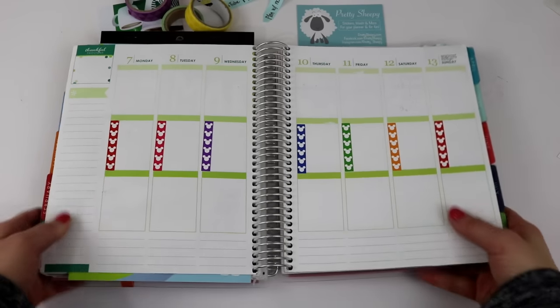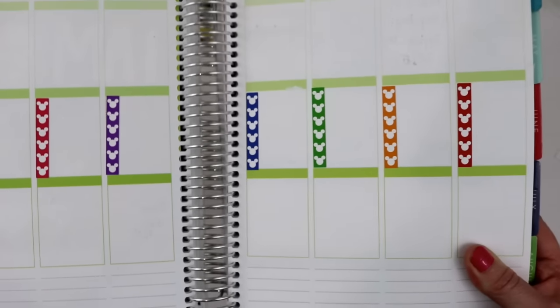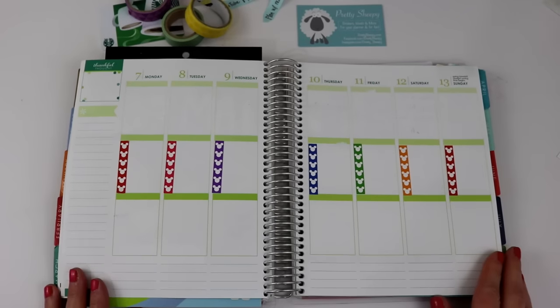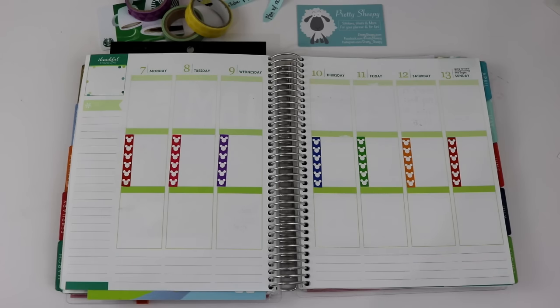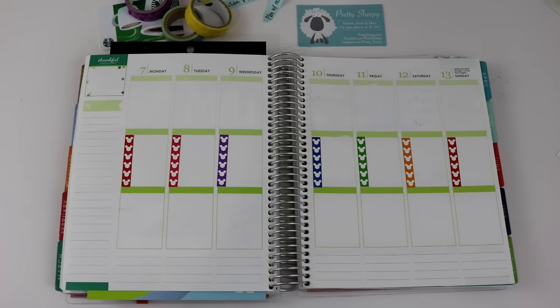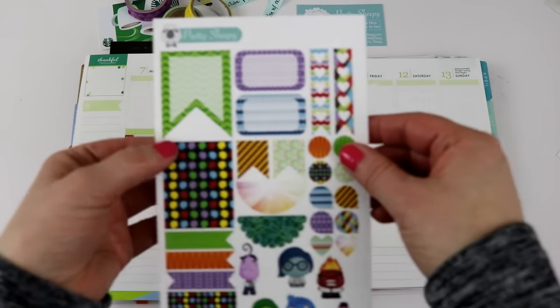I have all of my Mickey heads applied to my layout and these are so cute — I think that section looks really good. The next thing I'm going to do is cover up this thankful thoughts section, and I think I'm going to use this little green box here.